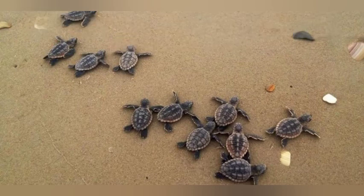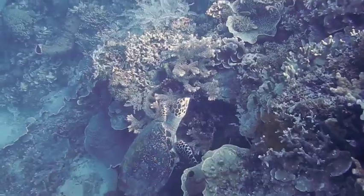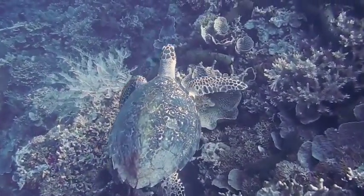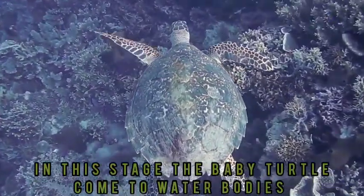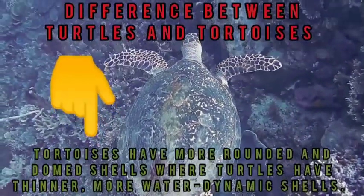In Stage 4, this is a fully grown turtle — you can see the whole turtle. The baby turtle comes into the water body, enters into the water body, and starts to grow in the water.